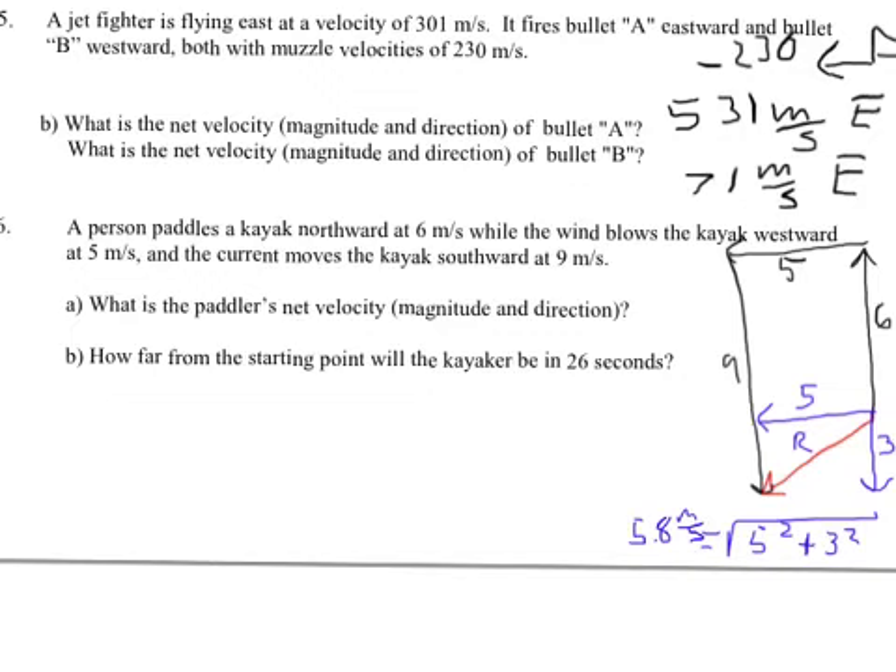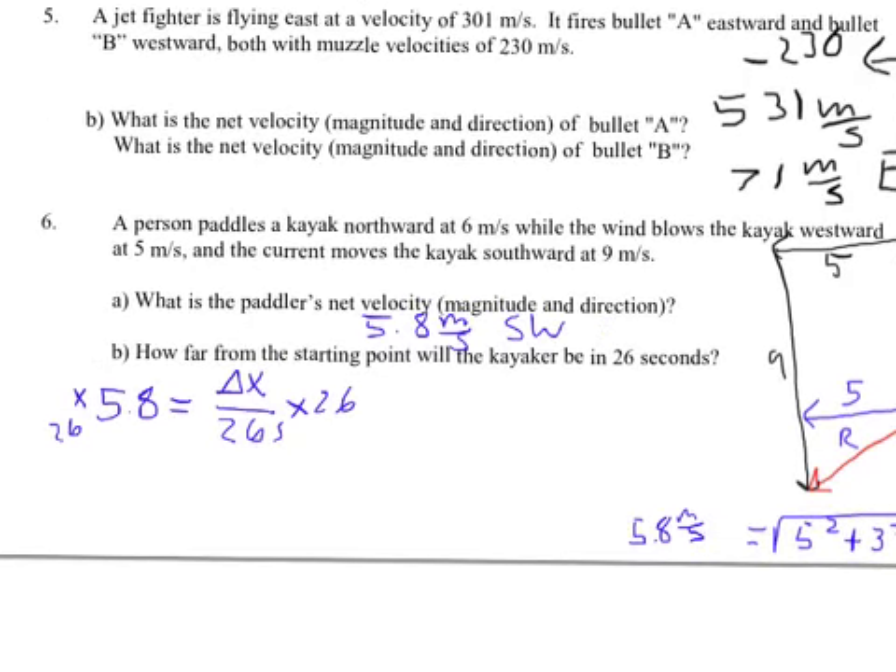How far from the starting point is the kayaker in 20 seconds? I use velocity equals delta x over t. The kayaker has a velocity of 5.8 and it is a 26-second trip, so I multiply both sides by 26. The answer is 5.8 times 26, which is 151 meters — that's the change in position.